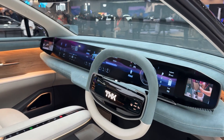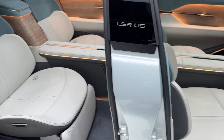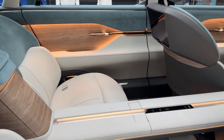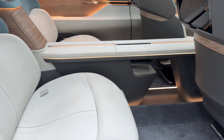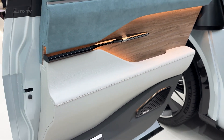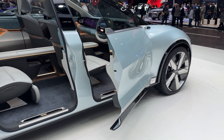Step inside, and you'll find an interior that screams modern luxury. The dashboard is dominated by a massive widescreen display, while THK's engineering expertise shows up in unexpected places. Take the seats, for example — they've developed something called the Stealth Seat Slide System, which uses their signature linear motion technology to make seat adjustment more efficient and space-saving.